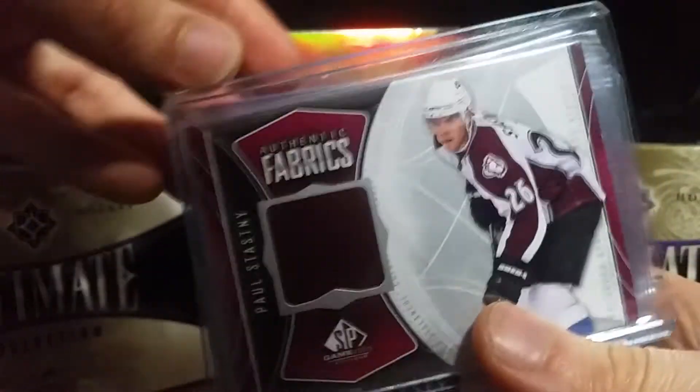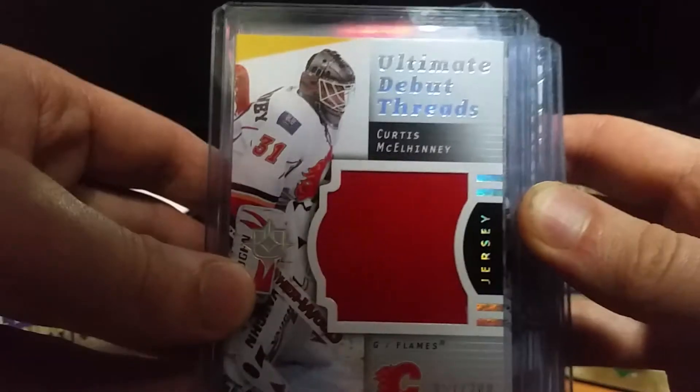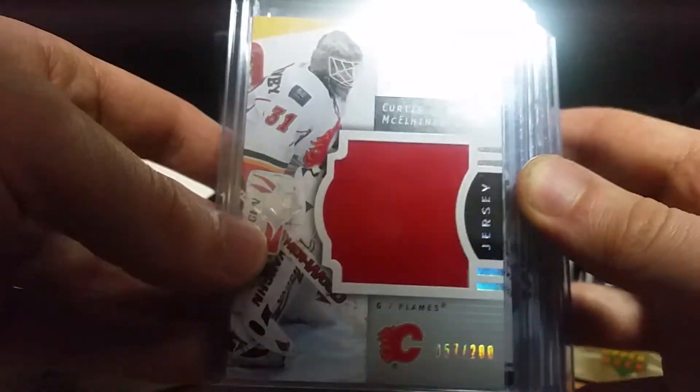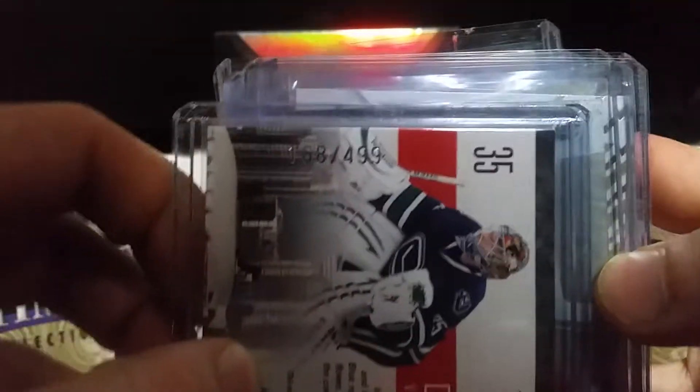Paul Statsny Authentic Fabrics. A Curtis McKelney Ultimate Debut Threads, numbered 27 of 200. Corey Schneider City Lights, numbered 168 of 499.